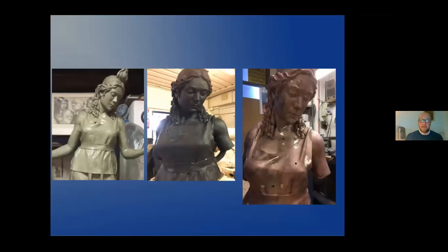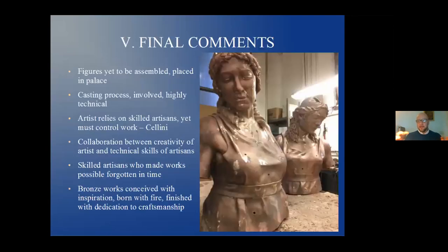Final comments. The figures have yet to be assembled and placed in the palazzo. The casting process is highly involved and highly technical. Artists have to rely on skilled artisans — even Cellini said you rely on your artisans but you also have to check them. When you look at a bronze work, you have to realize it's a collaboration between the creativity of the artist and the technical skills of the artisans — an intertwining of both. Ironically, it's the skilled artisans who made these works, but in certain cases they're forgotten in time. Bronze works are conceived with the inspiration of the artist, born with fire — the casting with molten bronze — and finished with the dedication to craftsmanship. That's what's interesting: artists and artisanship together to make something technically perfect.